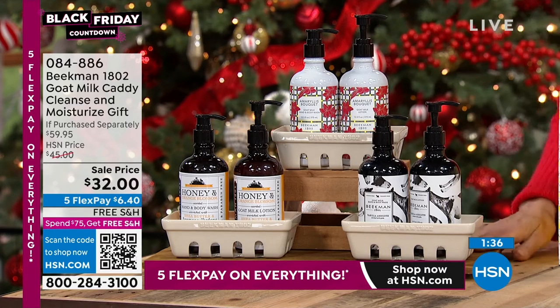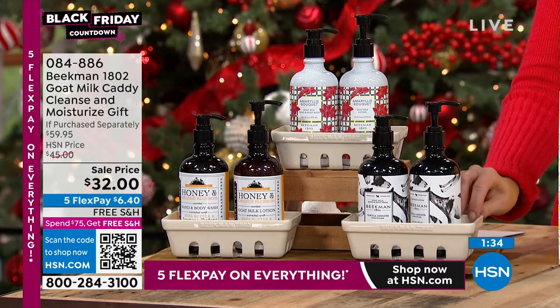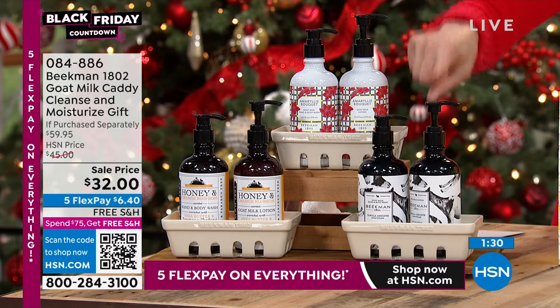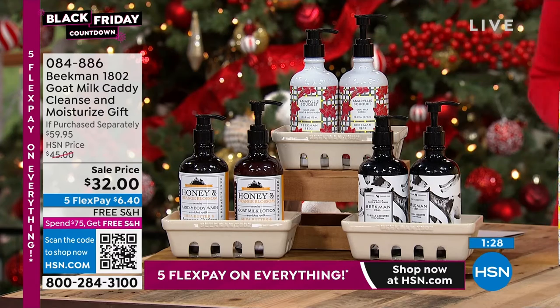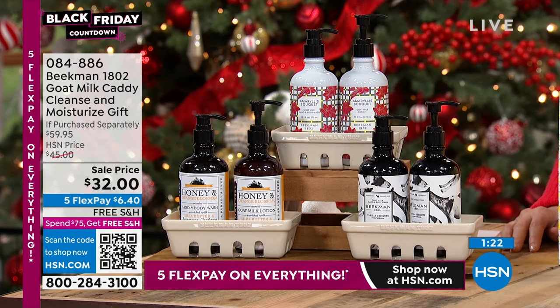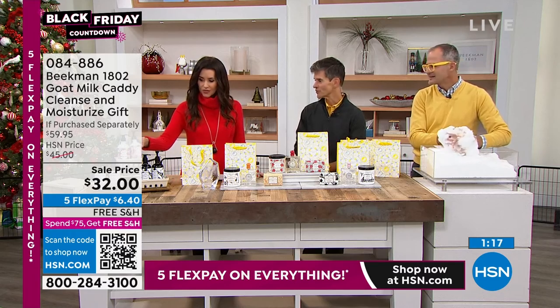You get this whole set — a $60 value — for $32. And those are in the coordinating scents with our today's special: the Madagascar vanilla, the Amaryllis bouquet, and the honey orange blossom. I love the Amaryllis bouquet because that is like your holiday decor. If you're not even decorating big, you just sit this by your kitchen sink or your bathroom sink and you've got your holiday decor done. It just looks so beautiful.